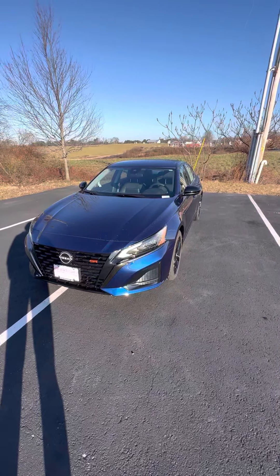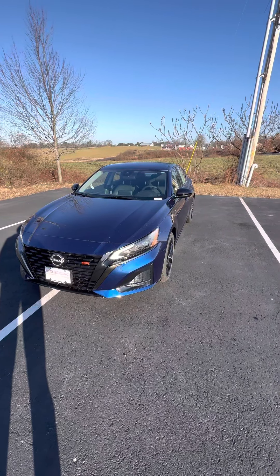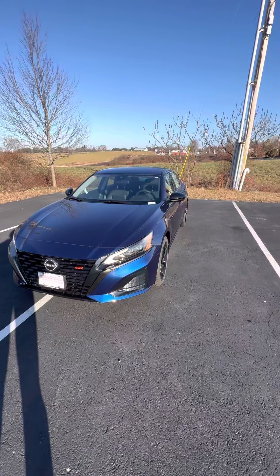This is the 2023 Nissan Altima SR. This is the remodeling of the Altima this year in 2023 — it's the first year for it.